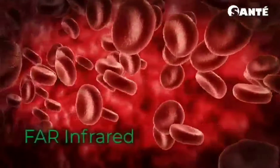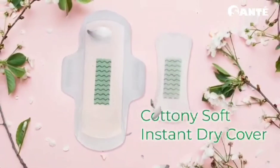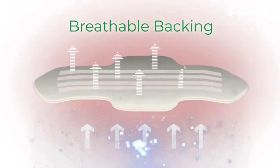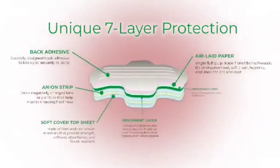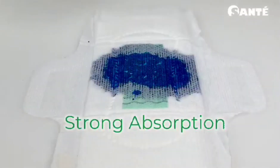Far infrared improves blood circulation. The cottony soft instant dry cover is delicately smooth and soft to the touch. A breathable backing keeps you fresh and cool. Moments napkins has a unique seven layer extra protection providing strong absorption and maximum comfort.